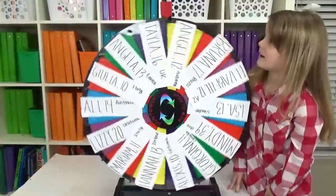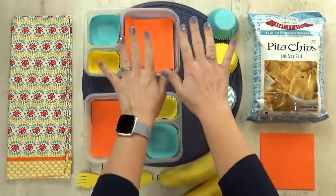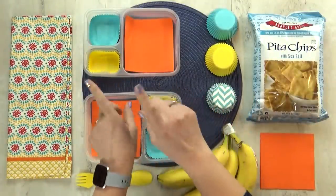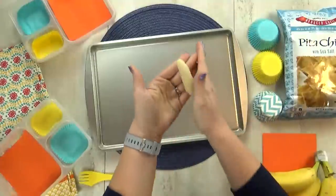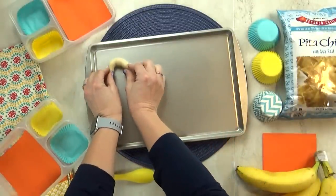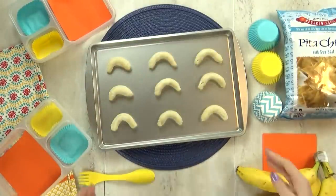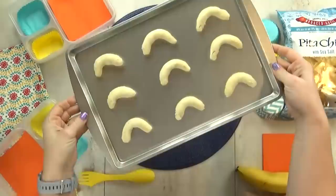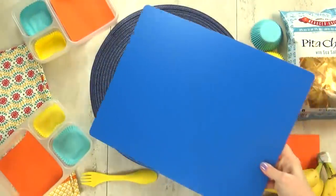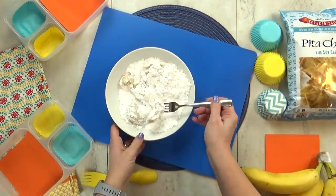Next up is mystery lunch number five, and the winner is Angela. Angela is 13 and she is from Greece. I'm super excited to throw some Greek food into today's lunch. I'm actually going to start with the treat first because that's gonna take the longest — Angela chose some Greek cookies.